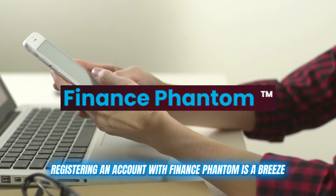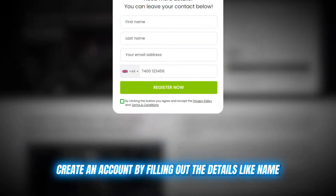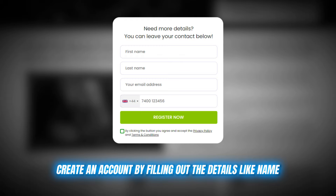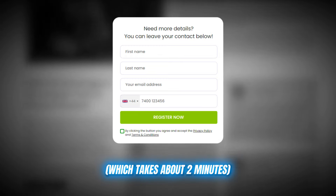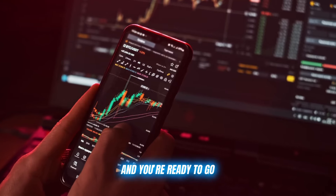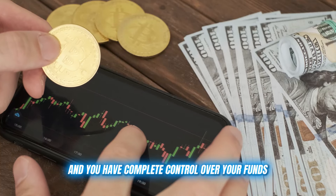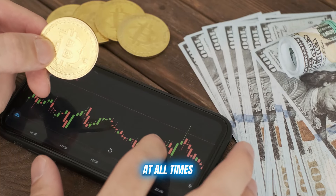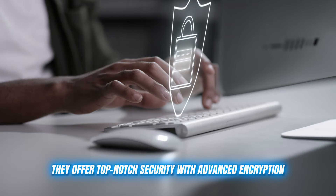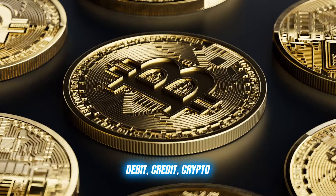Registering an account with Finance Phantom is a breeze. Just head to their website, create an account by filling out details like name, email ID, and contact number — which takes about two minutes — then deposit at least 250 euros to fund your account, and you're ready to go. There are no deposit or withdrawal fees, and you have complete control over your funds at all times. They offer top-notch security with advanced encryption, and you can make payments in whatever way suits you: debit, credit, crypto — the choice is yours.